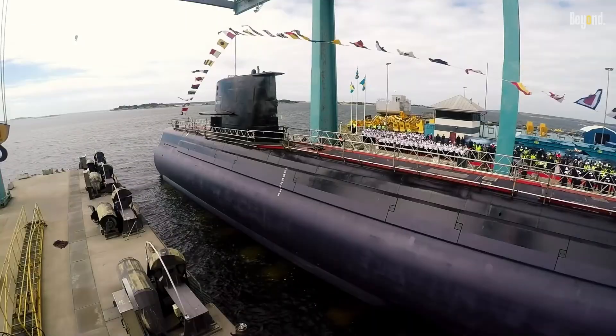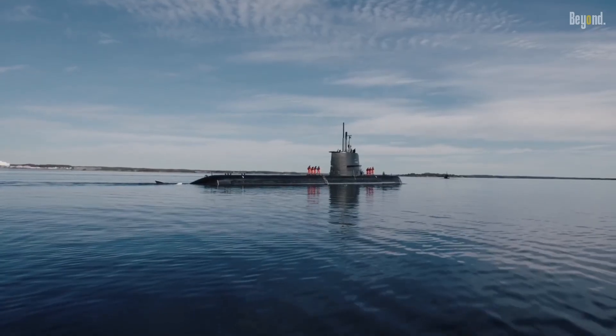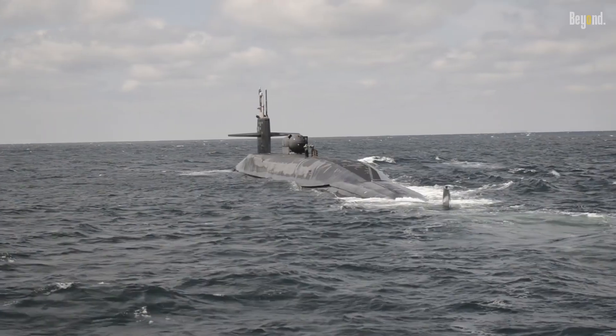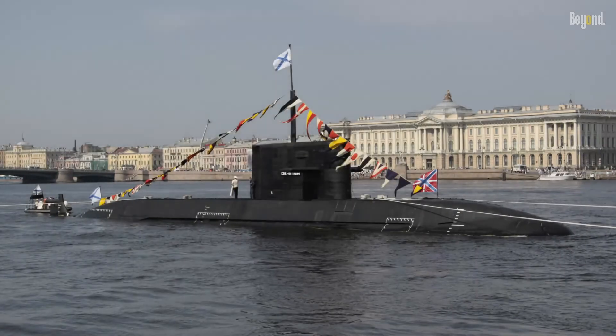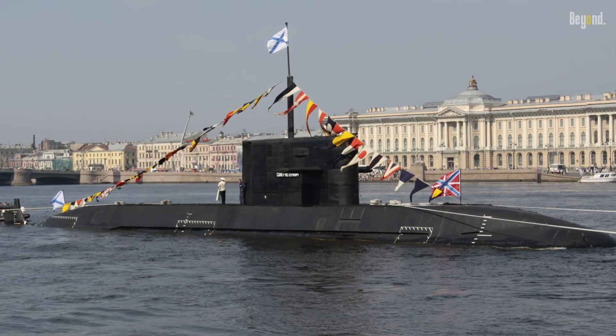Both nuclear submarines and conventional submarines play vital roles in modern naval warfare, each fulfilling specific missions and operating in different environments. Nuclear submarines excel in strategic deterrence, long-range operations, and extended endurance, while conventional submarines are well-suited for coastal defense, regional operations, and intelligence gathering.